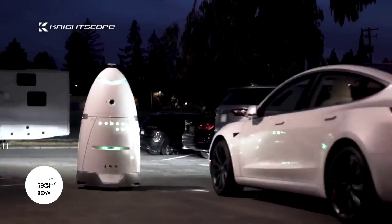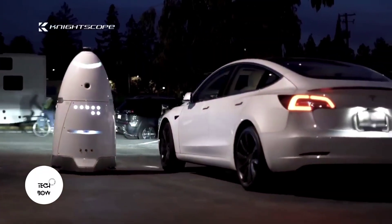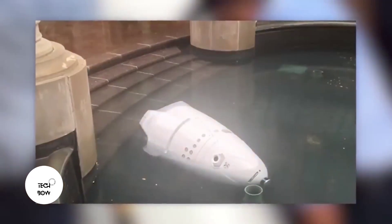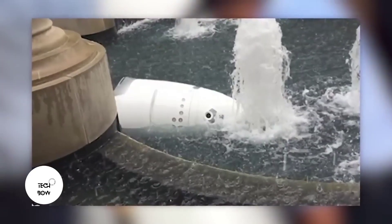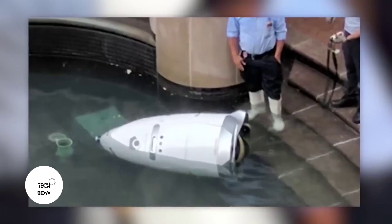If needed, the operator can take control of the robot and communicate with the people around it. However, one of these robots misjudged its strength and drowned in a fountain — so we're still a long way from Robocop.